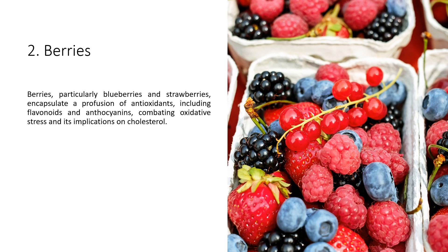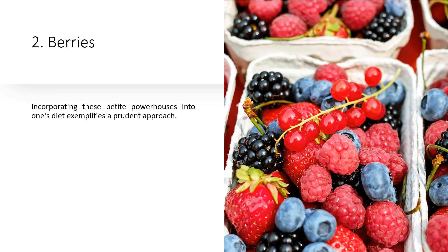2. Berries. Berries, particularly blueberries and strawberries, encapsulate a profusion of antioxidants, including flavonoids and anthocyanins, combating oxidative stress and its implications on cholesterol. Incorporating these petite powerhouses into one's diet exemplifies a prudent approach.